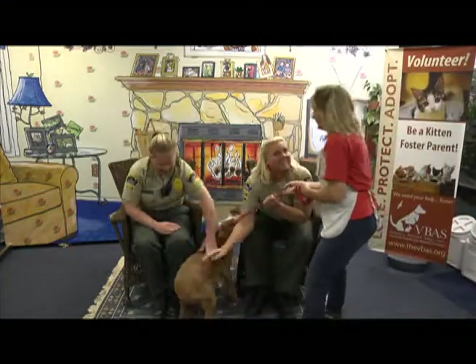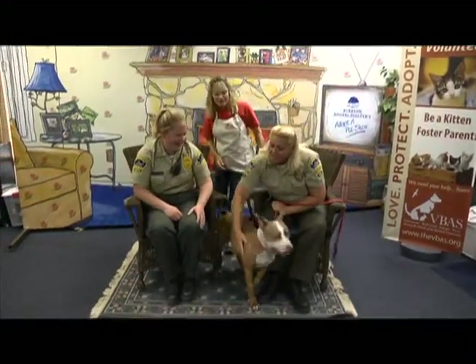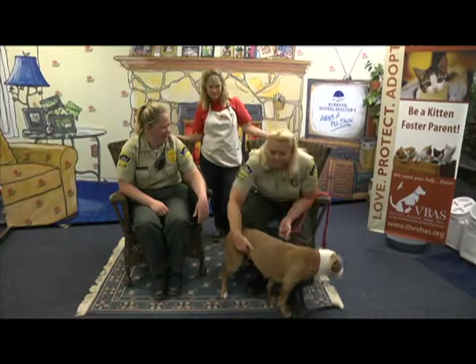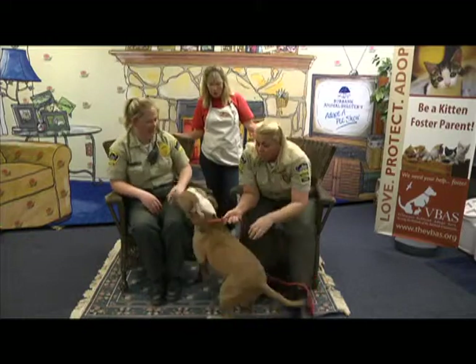Miss Honey! This vicious, vicious girl is Honey. And we keep showing her over and over. I was looking at her records today and Honey's been here since April. She's been here since April. I can't believe that.